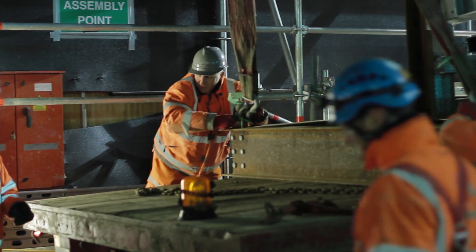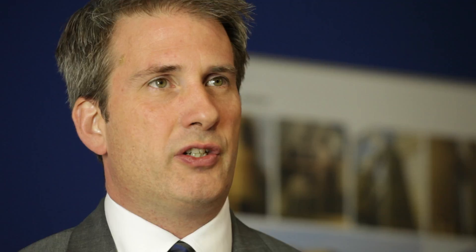We've utilised 4D planning to demonstrate access and logistics strategies on a number of complex Network Rail projects previously, and we felt it was super critical on London Bridge to bring that experience to the table. It enabled us to check that the plant and equipment we were intending to use in the track bed wasn't going to clash with adjacent platforms or structures, and it meant that we were correct with the choice of kit that we intended to use on the project.